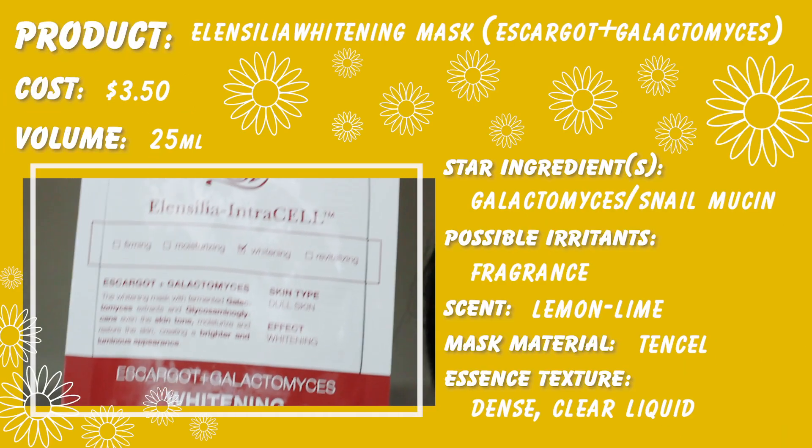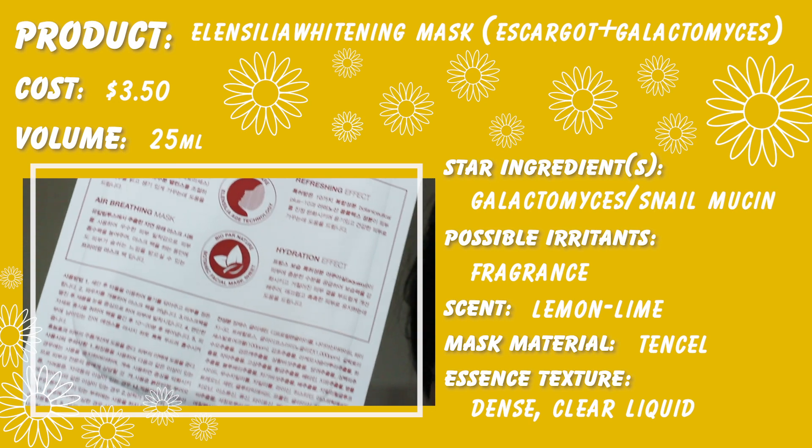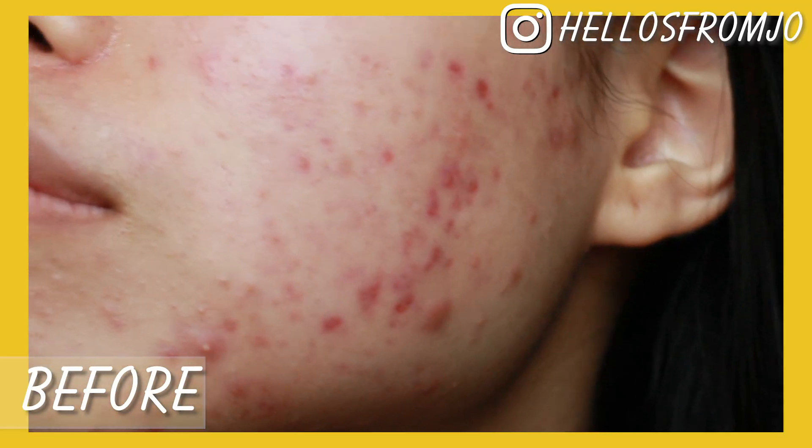On day 1, I wanted to use the Elancilia Whitening Mask, and this contains escargot and galactomyces. Galactomyces, if you guys don't know, is yeast ferment, so it's actually supposed to help brighten and keep your skin looking youthful.